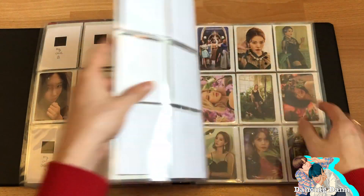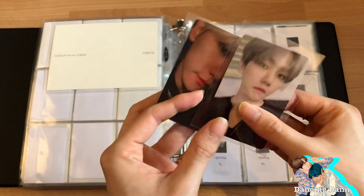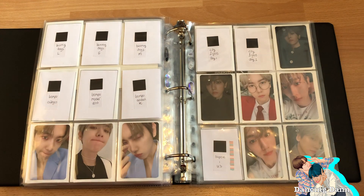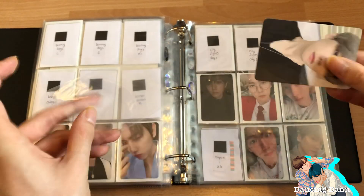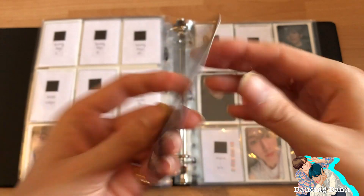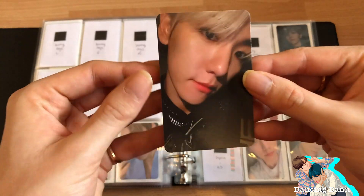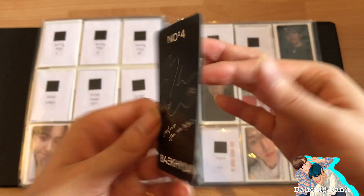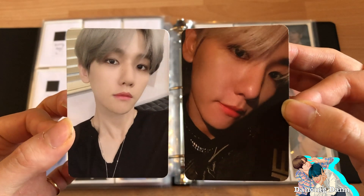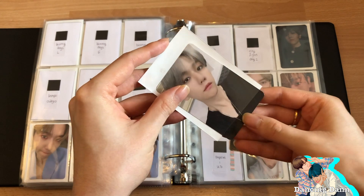Now on to EXO — I don't have any Taeyong at the moment. For Baekhyun I finally got some photocards. I traded for Baekhyun's SuperM US version — it took so long to get it and I'm so happy. I also claimed this one from a group order. I really wanted the EXO version but the organizer already claimed it herself, so I got these two. Let me put them in sleeves.